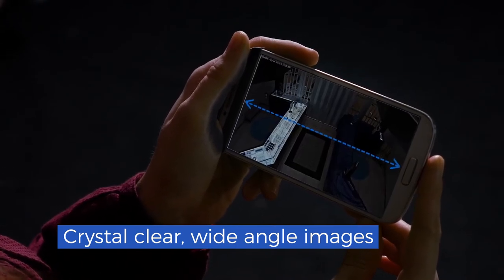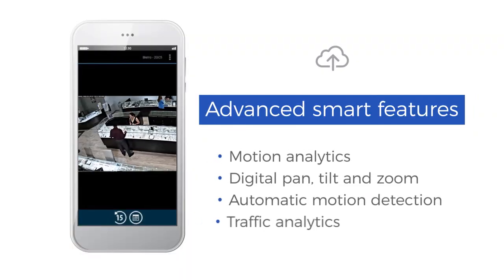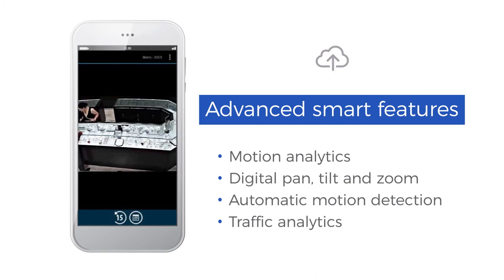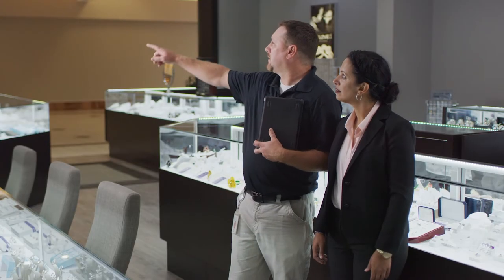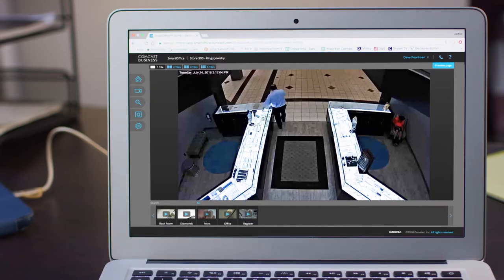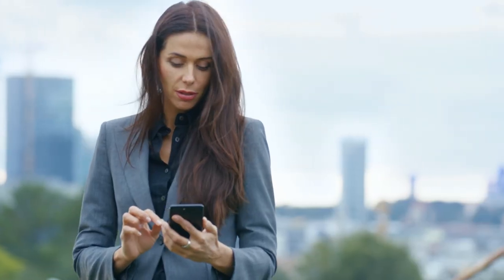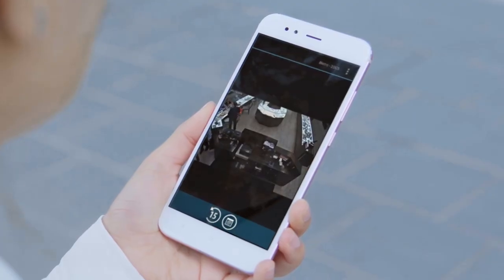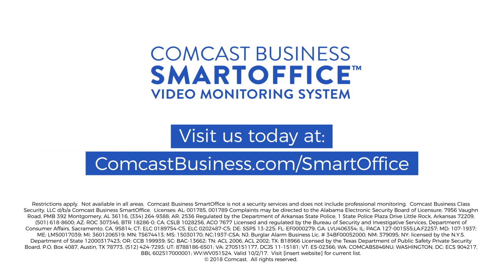Even at night. Plus it comes with advanced features like digital pan, tilt, and zoom that all happen in the cloud, not at your camera. Comcast Business will work with you to design the monitoring solution you need, whether that means one camera or a lot of cameras, so that wherever you are, you don't have to miss a thing. Comcast Business Smart Office video monitoring — the smart way to stay connected to your business.